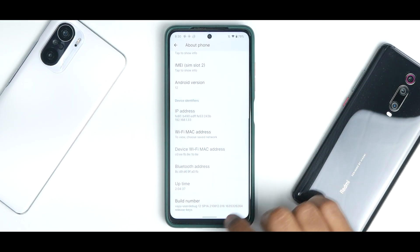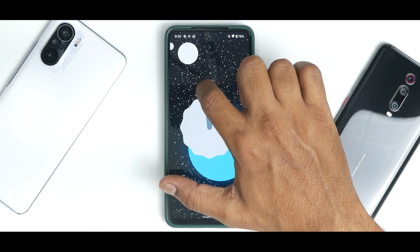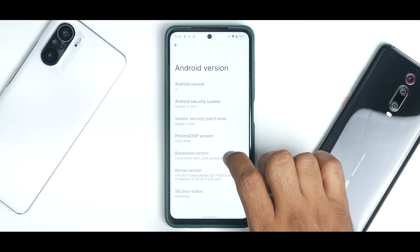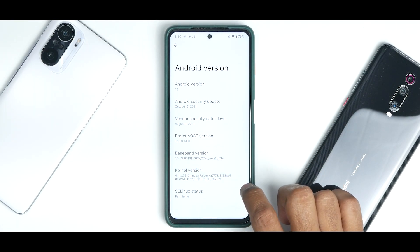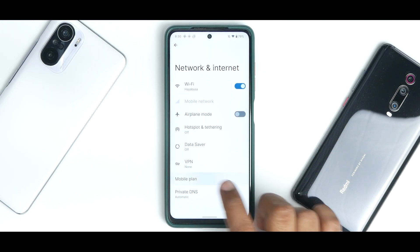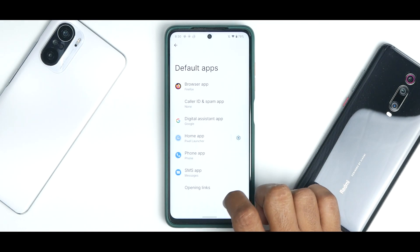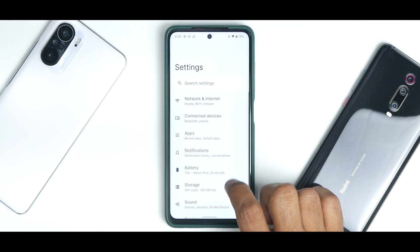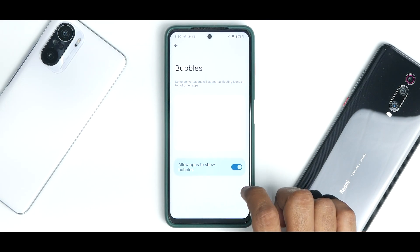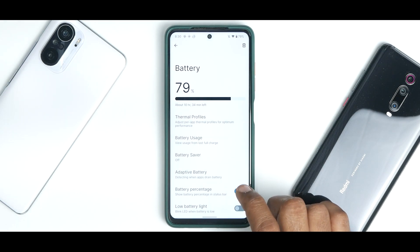Let's go to settings, about phone, and look at the Android version - that is 12. If you keep tapping on it you get the Android 12 Easter egg. This is the Proton AOSP version 12 and the mod kernel is the Shaldea kernel. Under network and internet you have your usual Android 12 stuff. Connected devices, apps - you can make changes to the default app, screen time, and special app access. Under notifications you have conversations and notification history which you can enable. Bubbles are present but not supported by all applications.